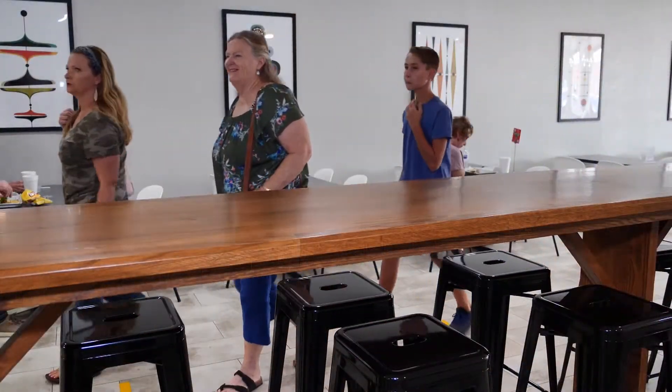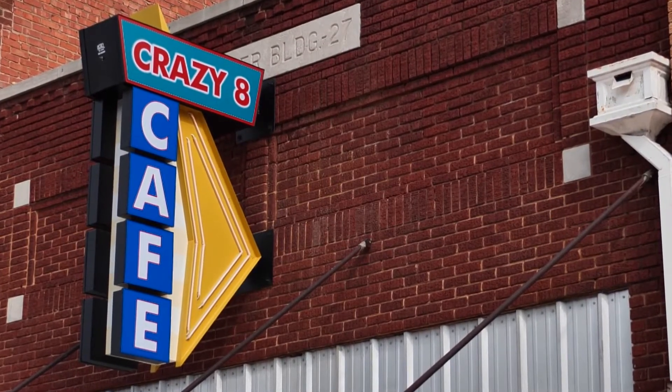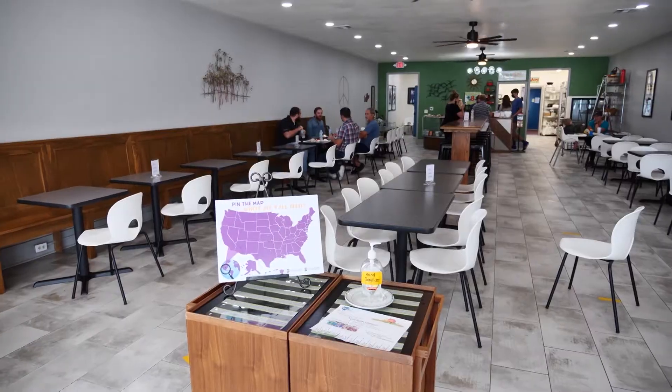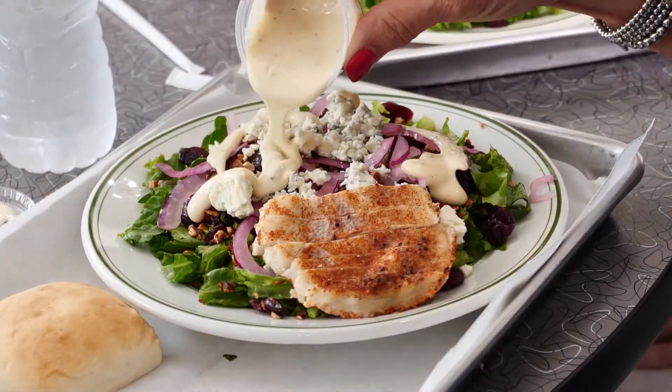In their new location you'll find modern, clean decor and a cool vintage-style diner sign outside, so you know right where to find them. Even though it looks different, it's the same wonderful food they've served for over 16 years.